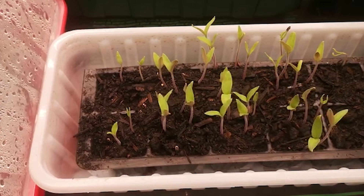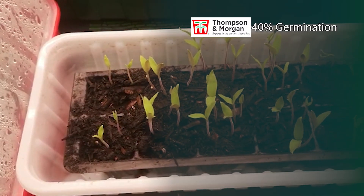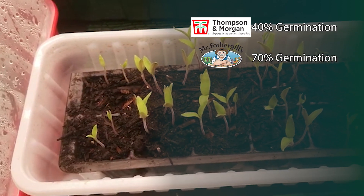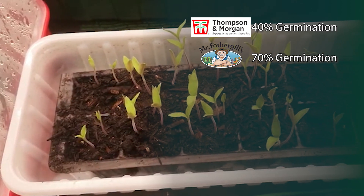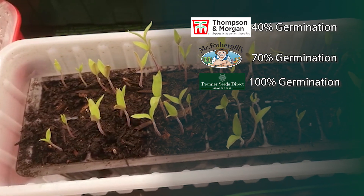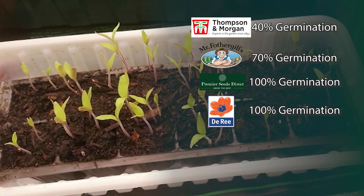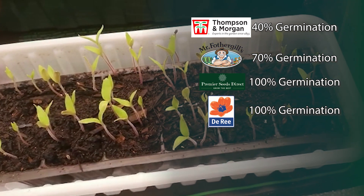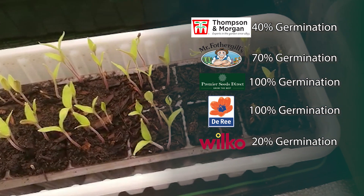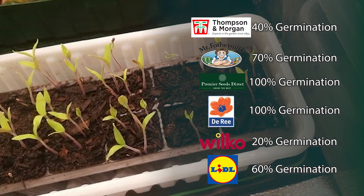Here are the seedlings 10 days later, grown on a seedling heat mat under an LED grow light. Thompson and Morgan: 4 out of 10 germinated — not very good. Mr Fothergill: 7 out of 10, 70% germination. Premier Seeds Direct: 10 out of 10, 100% germination. Reeseeds: 10 out of 10, 100% germination. Wilco: worst of the bunch with only 2 out of 10. Lidl seeds: middle of the road at 60% germination — not bad for 20p a pack.